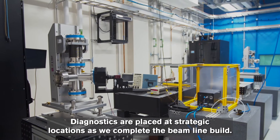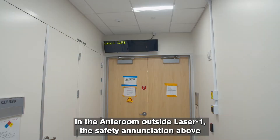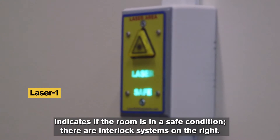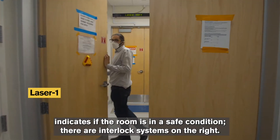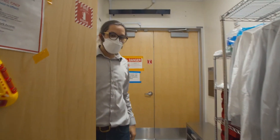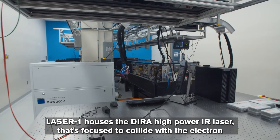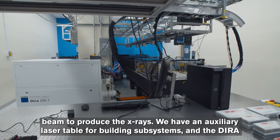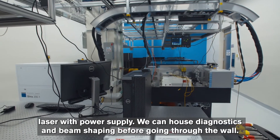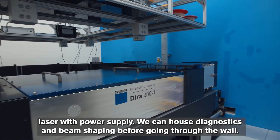In the anteroom outside Laser One, the safety annunciation above indicates if the room is in a safe condition. There are interlock systems on the right, and safety messages are posted for operating modes on the doors. Laser One houses the DIRA high-power IR laser that's focused to collide with the electron beam to produce the x-rays. We have an auxiliary laser table for building subsystems, and the DIRA laser with power supply. We can house diagnostics and beam shaping before going through the wall.